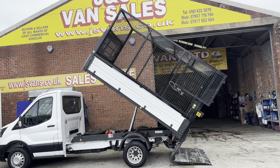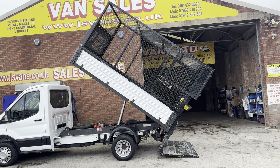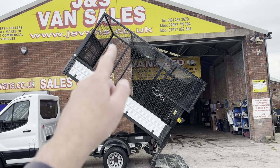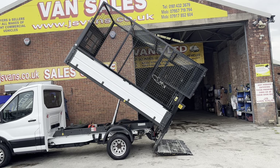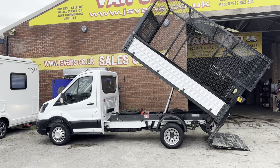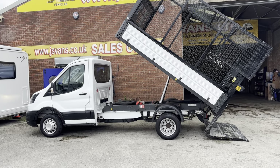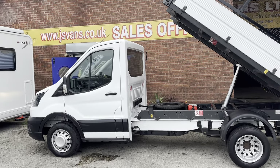It has an electric 500kg tail lift fitted, fully enclosed on the back. The cage has a cover on the top, full cage rear doors, and the tail lift goes up to the back. When you put the tipper back down it covers the back door and keeps it all secure. It's twin rear wheels, one owner, ex-council.